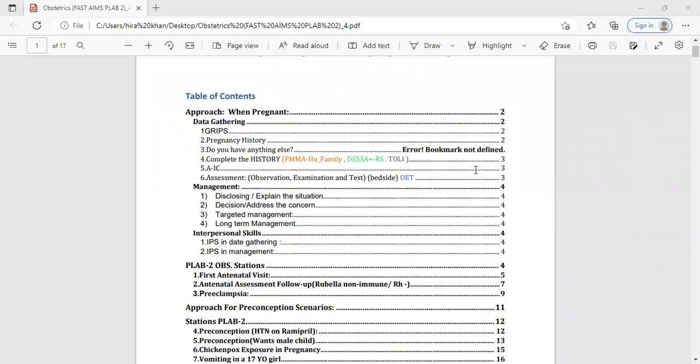As Dr. Hamid has already discussed the basic structure for history taking, you should all know that whenever you're preparing for each and every station, you need to work on three areas: the first is history taking, the second is the management part, and the third and most important part is IPS. For each station you must work in all categories, otherwise even if you've worked on two and the third is weak, that's going to cause trouble.